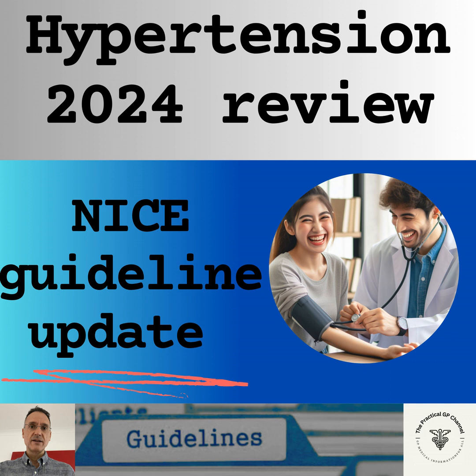When using home blood pressure monitoring, we will ensure that the blood pressure is checked twice, at least one minute apart, and recorded twice daily — ideally in the morning and in the evening — and checked for at least 4 days, ideally for 7 days. We will then disregard the blood pressure readings taken on the first day, and use the average value of the rest to confirm the diagnosis.